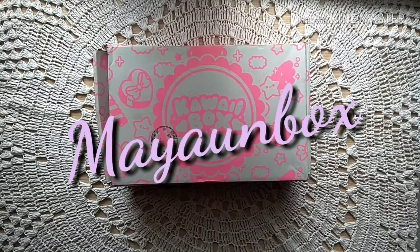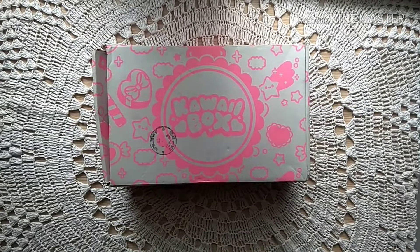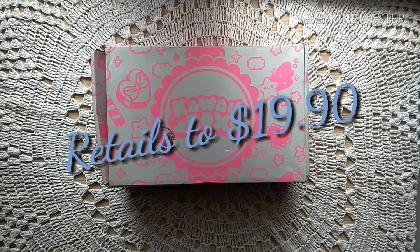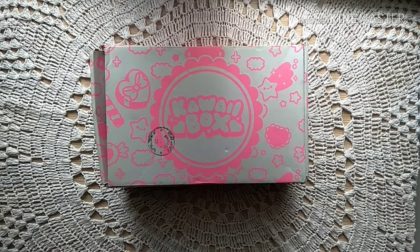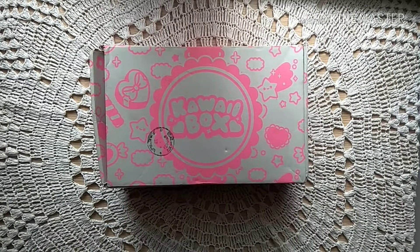Hi guys, Maya here! Welcome to my channel, Maya Unbox. Today's unboxing video is an international subscription box called the Kawaii Box. This box retails for $19.90 and you get free shipping. You get it shipped very soon, so this is the December edition — let's see what we've got!